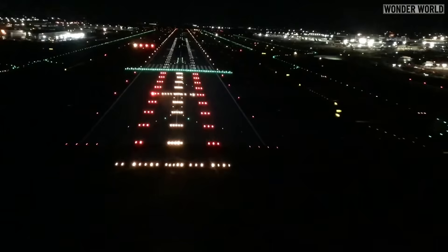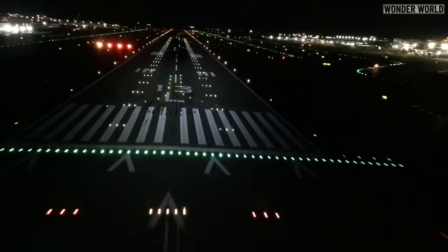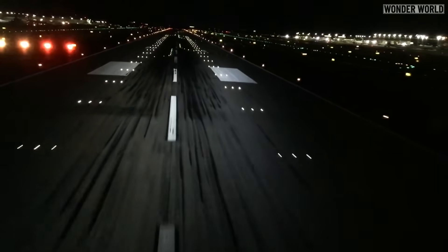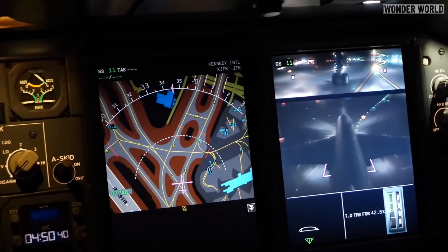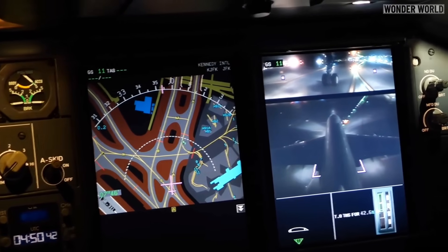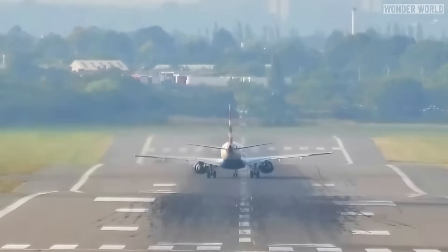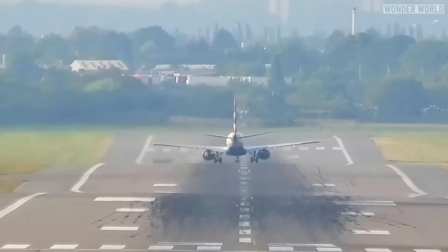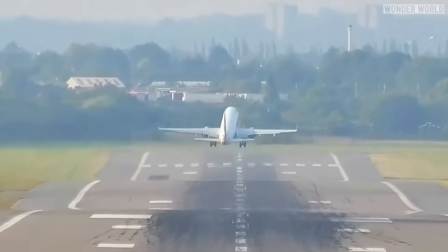Pilots are trained to be aware of the specific characteristics of the runways they use, including any known undulations, and adjust their takeoff and landing techniques to account for them. Plus, some aircraft are equipped with enhanced vision systems, which improve the pilot's ability to see the runway and detect any significant undulations or obstacles. Overall, the combination of pilot skill, aircraft design, advanced technology, and thorough maintenance practices ensures that runway undulations are managed effectively, minimizing their impact on flight operations.